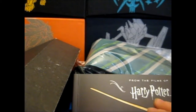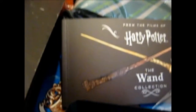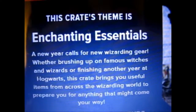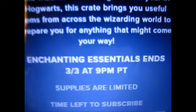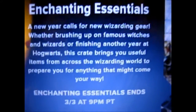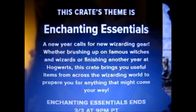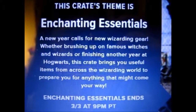That would be useful though if they actually put a price along with each item so we can actually see how much we're getting out of the box. Anyway, that is it. The next theme is 'Enchanting Essentials' — a new year calls for new wizarding gear. Whether brushing up on famous wizards or finishing another Hogwarts year, this crate brings you useful items from the wizarding world.